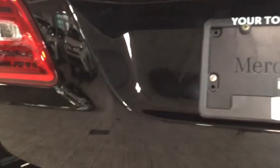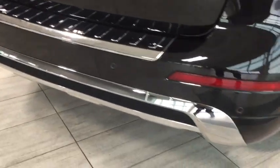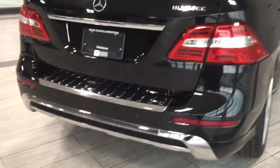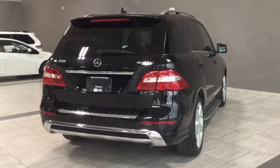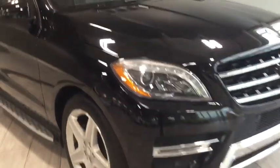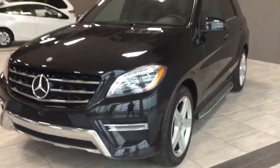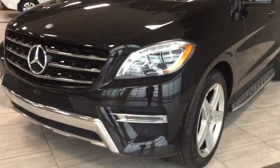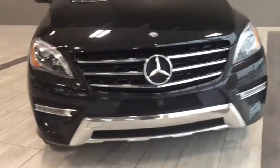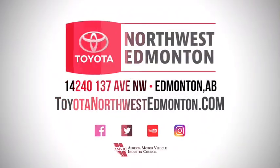You have a rear windshield wiper for when things get messy, plus your backup camera and park assist sensors as part of the 360-degree camera system, and chrome detailing. Taking one final look at your 2015 Mercedes-Benz M-Class ML350 with the 4MATIC and premium package — this vehicle is a perfect balance of power and style. With the air suspension system, climate control, and cup holders, you'll be riding in ultimate comfort. Don't just take my word for it — come on in and take it for a test drive. We are at Toyota Northwest Edmonton on the corner of 137th Ave and St. Albert Trail.